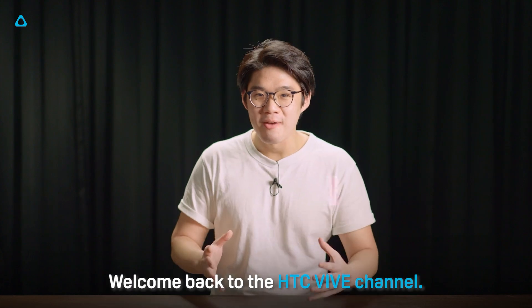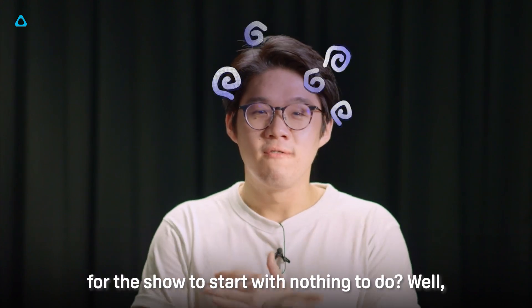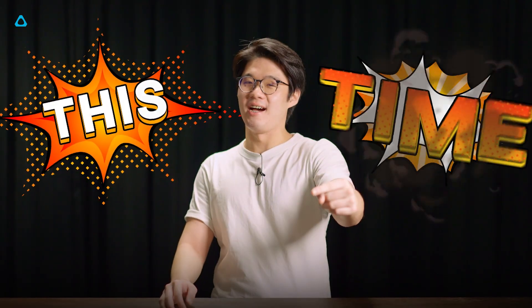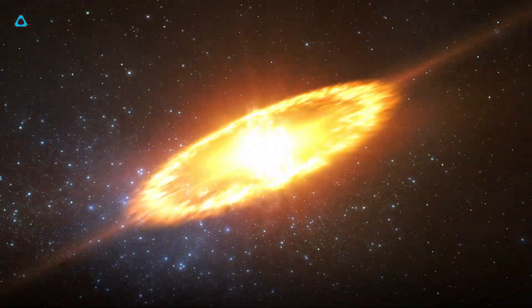Hey Viagta friends, welcome back to HTC Vibe channel. I'm Caillou. Have you ever been to a concert where you had to wait in the lobby for the show to start with nothing to do? Well, this time, try attending a concert in Beat Day instead. The lobby experience will blow your mind.